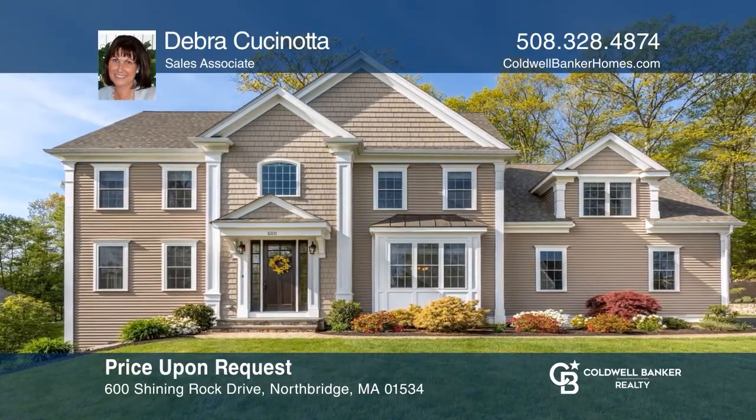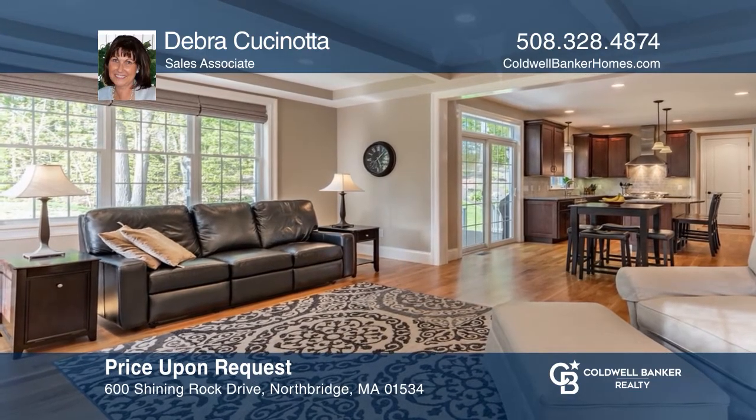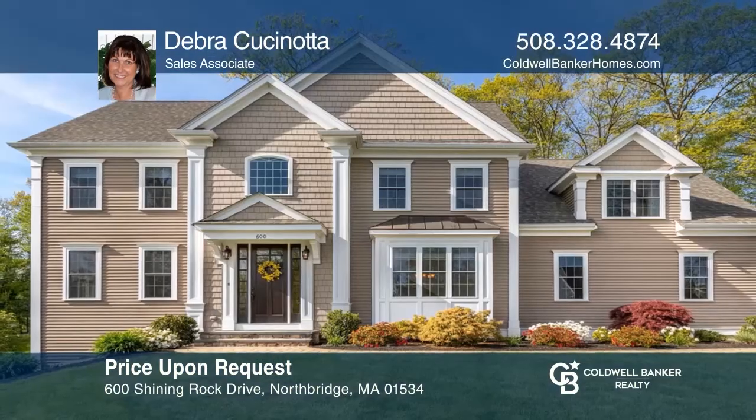Welcome to this magnificent, approximately 3,265-square-foot, four-bedroom, two-and-one-half bath, two-car garage colonial located in the Shining Rock Golf community. Deborah Cuccinota can tell you more.